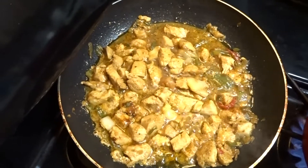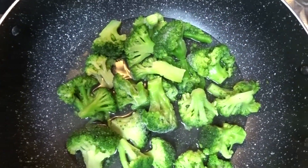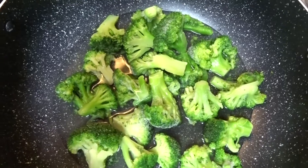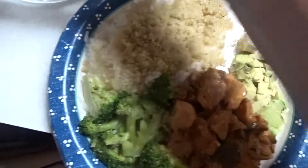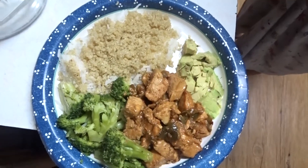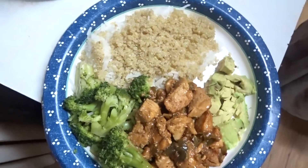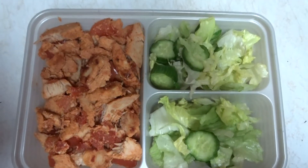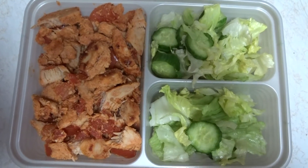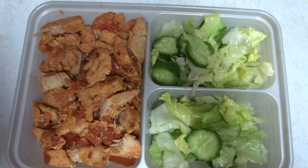We made some chicken teriyaki, some quinoa, and some delicious broccoli. The finished product was so good and delicious — I added some avocado on the side to mine to see how it tastes. The next day I made some chicken and salad for lunch. I'll be having more recipes for you guys soon.